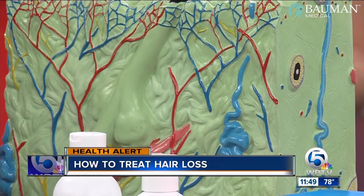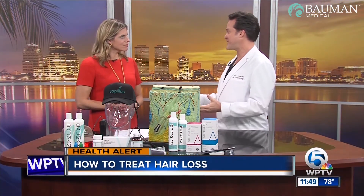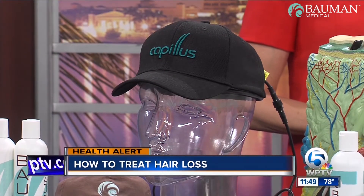People might be thinking about what they used to see years ago in terms of a hair transplant, but it's not like that anymore. This is not your father's hair transplant. It's not painful, it's not pluggy, and it's not going to leave you with a visible linear scar in the back of your scalp anymore.